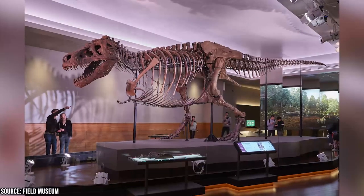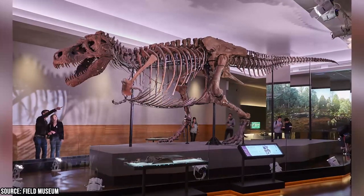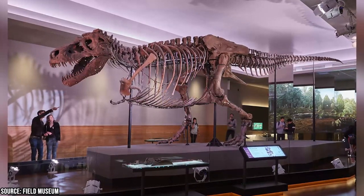A renowned exhibit at the museum is Sue, an exceptionally large and complete Tyrannosaurus rex skeleton, which stands as the most remarkable discovery of its kind.